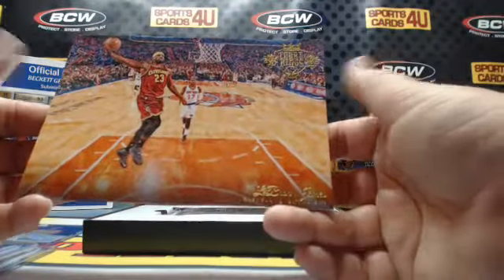Box topper for the Cleveland Cavaliers — LeBron James!